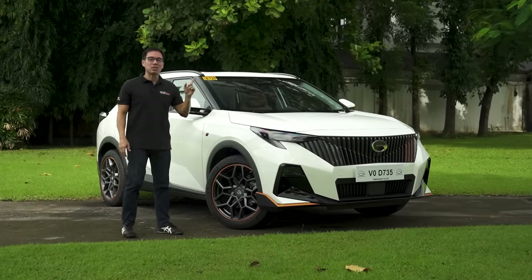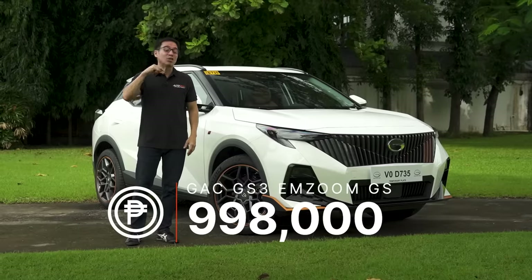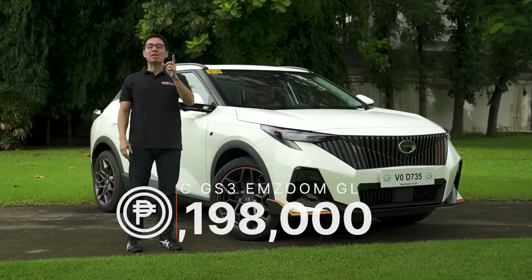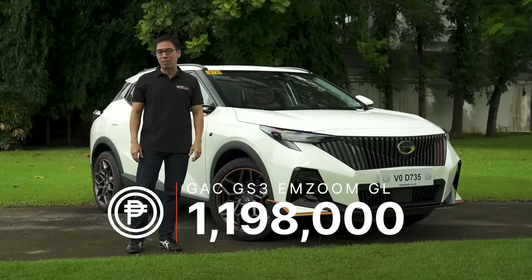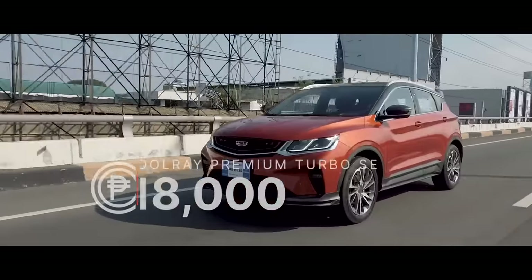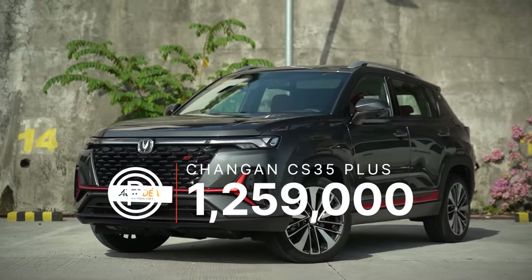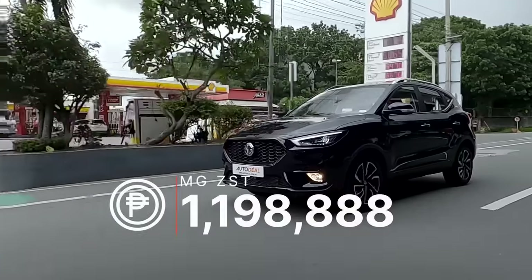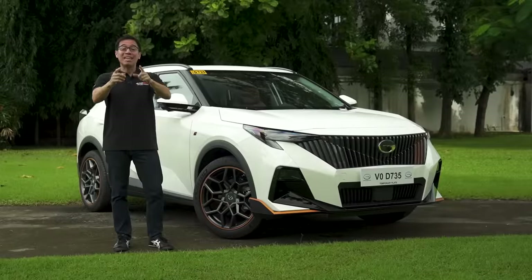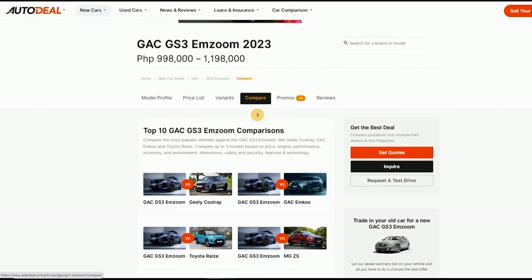The MZoom actually starts at just 998,000 Philippine Pesos for the GS variant. This top-of-the-line R Style comes in at 1,198,000 Philippine Pesos. For the top-of-the-line variant, it comes in at a more affordable price than even the Geely Coolray and others in the same category, such as the Changan CS35, the Honda HR-V, and even the MG ZST — by 888 pesos. Head on over to autodeal.com.ph and try the comparison tool to see for yourself.